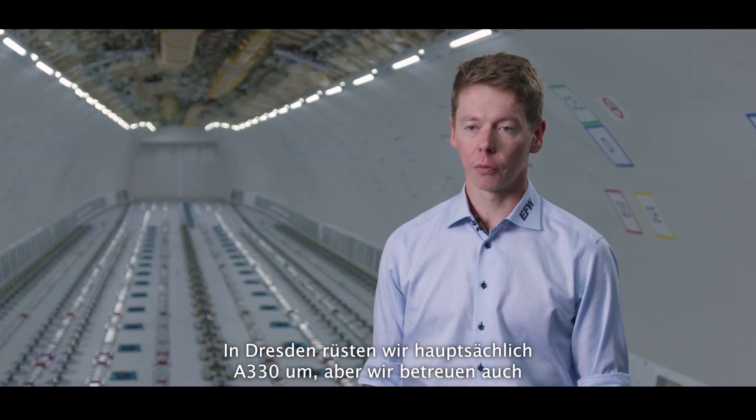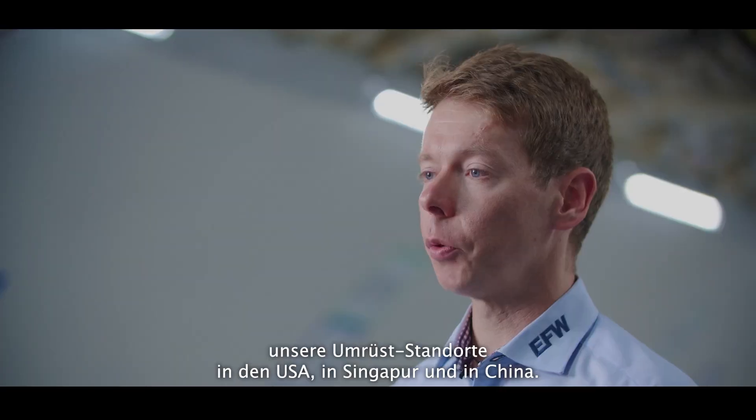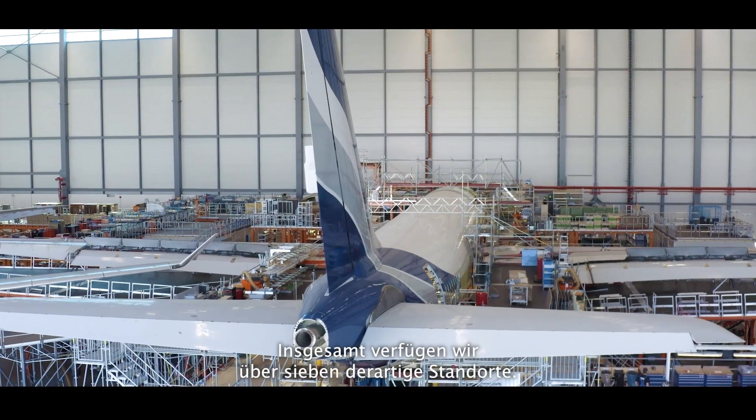We do the A330 conversion mainly, but we also have modification sites in the US, in Singapore and in China. All over, we have seven modification sites.